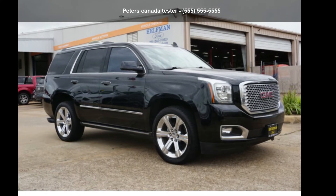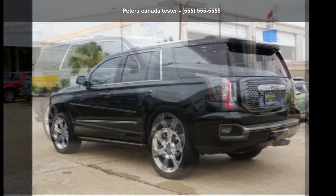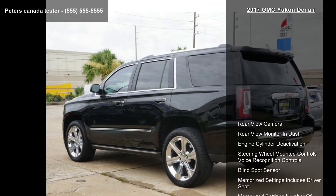Check out this GMC 2017 Yukon Denali. If you are looking for an automobile with great features, look no further.